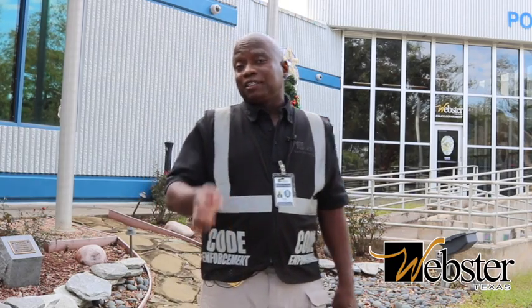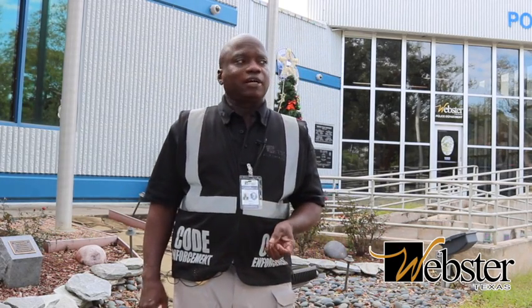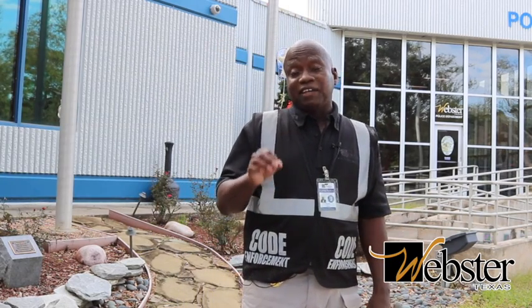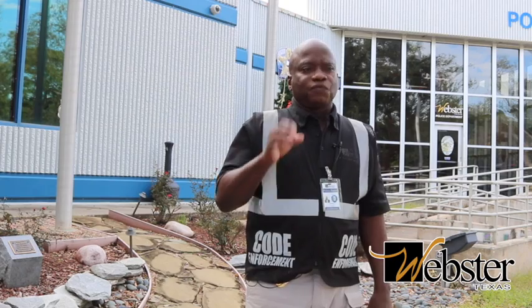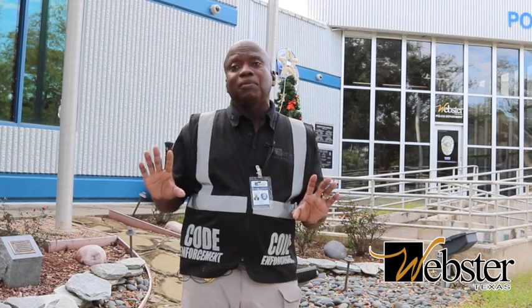Just remember, it is a city ordinance violation if you store these items out in the front yard. You can't shelter these items or cover them up, because that will not satisfy the violation. If you've got these things out in your front yard, you need to properly dispose of them.